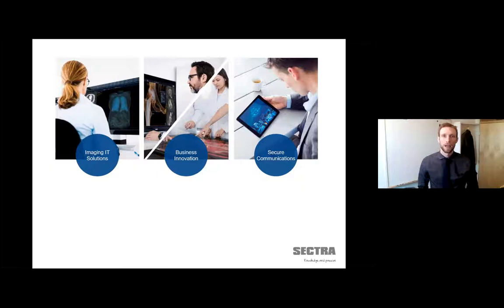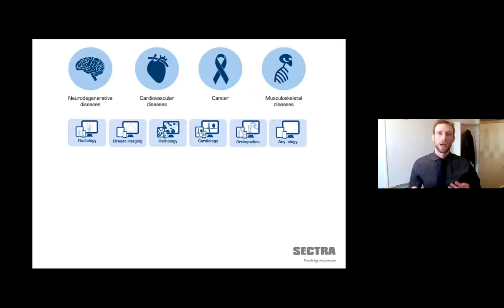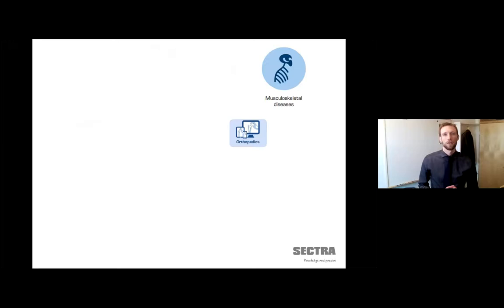At Sektra, we have two sectors that we focus on: medical imaging IT and cybersecurity. I work at the business incubator, which is called Business Innovation. We have four main areas of disease that we focus on: neuro, cardio, cancer, and last but not least, where I work, musculoskeletal diseases.